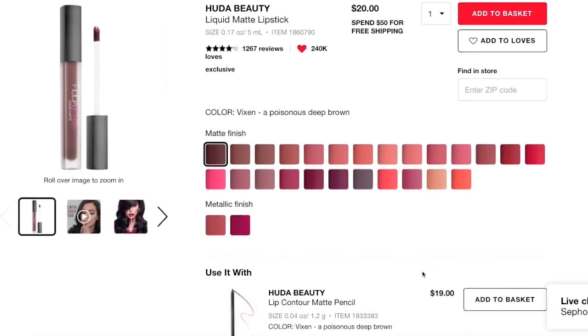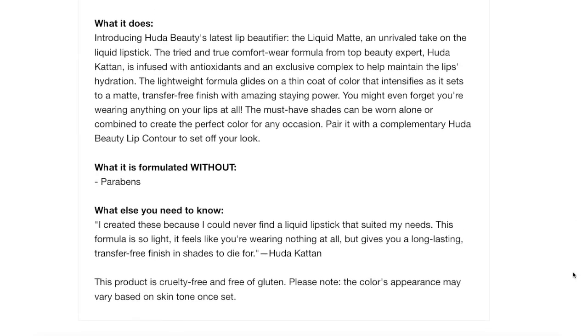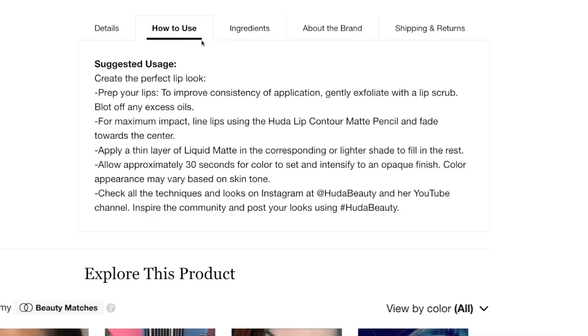There are also two metallic shades for that matte metallic look. The product is described as a highly comfortable long-wear liquid lipstick that dries matte with intense color payoff and transfer-proof properties. It's a lightweight formula from top beauty expert Huda Kattan that glides on in a thin coat of color, intensifies as it sets to a matte transfer-free finish with amazing staying power. It is also cruelty free, gluten free, and takes about 30 seconds to set.